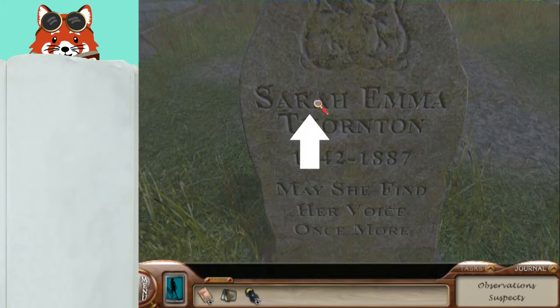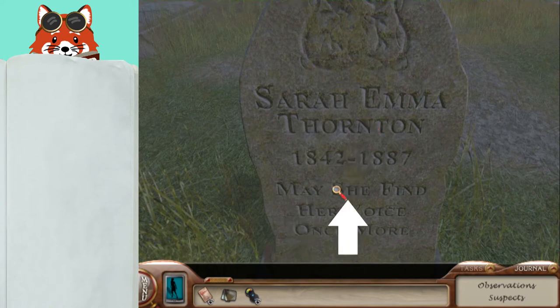So for amateur sleuth, count 8 words and then the letter, which in this case is 1. So the letter is V.